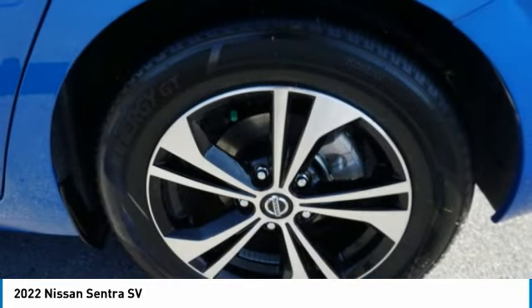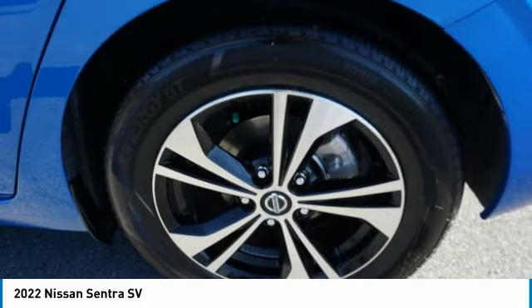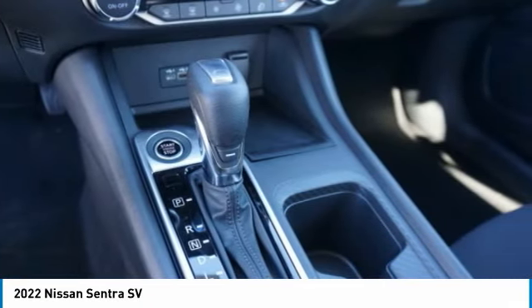Rear view camera, driver attention alert system, airbags, front knee airbag, audio radio, touch screen display.